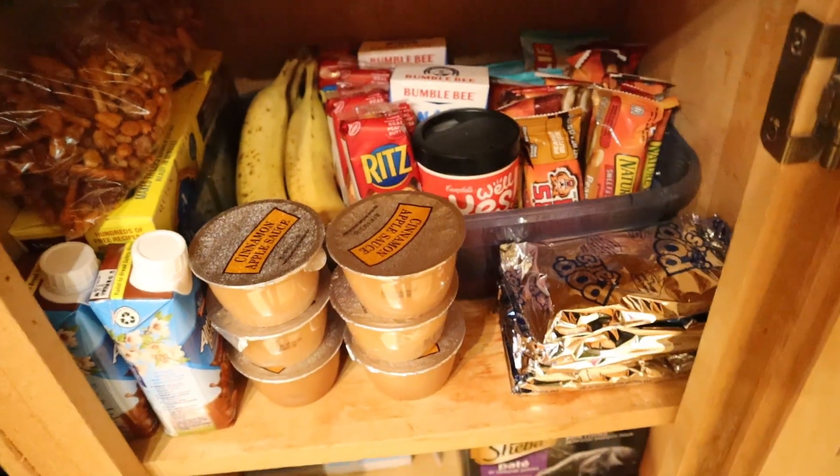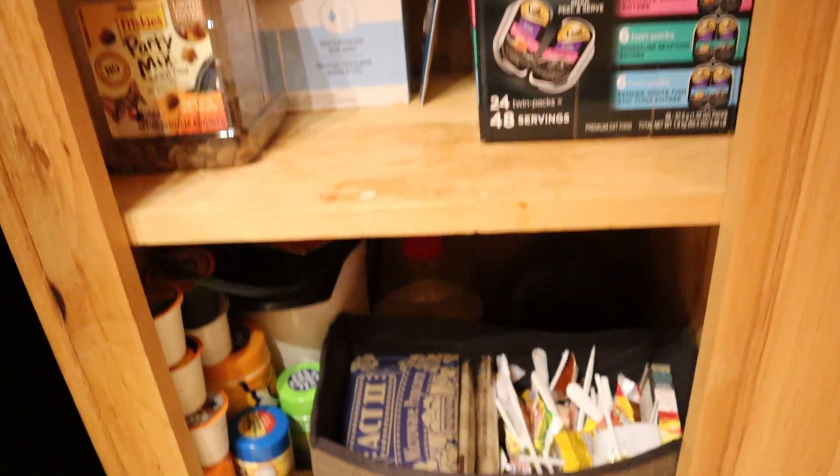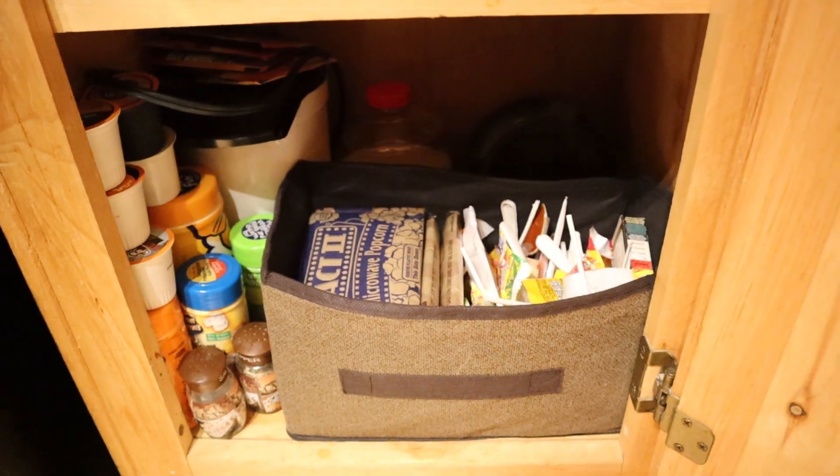We fixed up the top shelf for lunch snacks, tidied up the middle shelf for cat supplies, and the bottom shelf is for movie snacks with our popcorn maker and stuff.